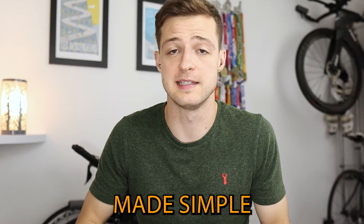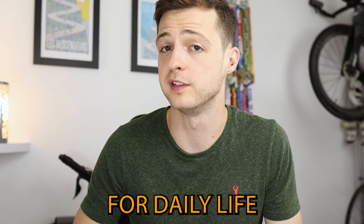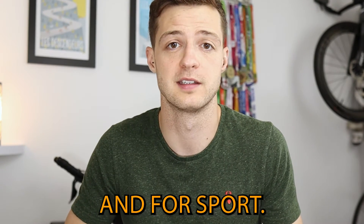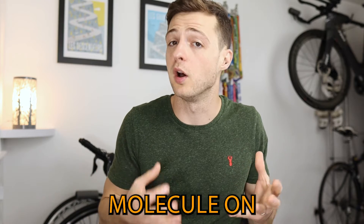In today's episode of Sports Nutrition Made Simple, we're going to run through glucose, which is a super important molecule for daily life and for sport. It's what we call a simple sugar, and it's a basic unit belonging to the larger group which we call carbohydrates. The simple refers to the fact that it's a sugar molecule on its own, meaning it isn't linked or joined up to any other sugar molecules.